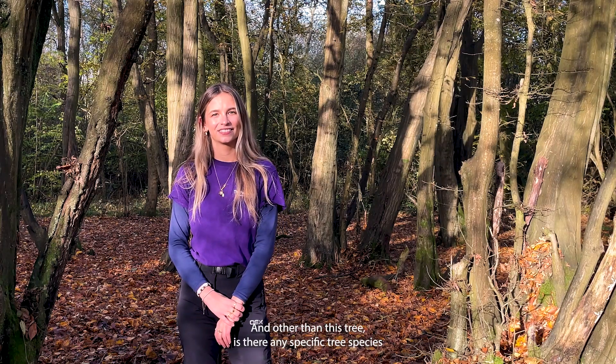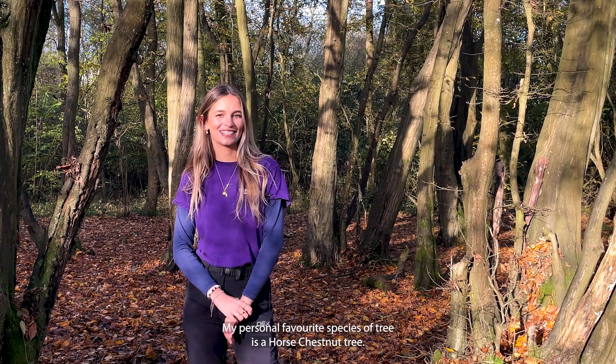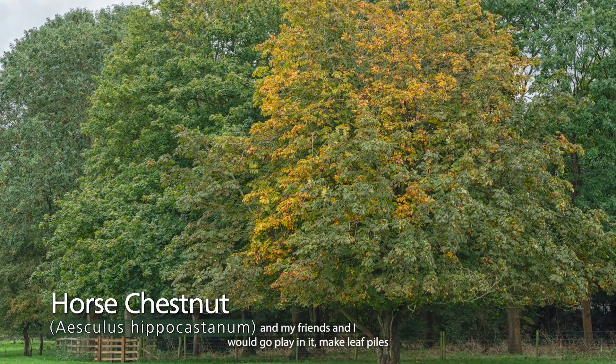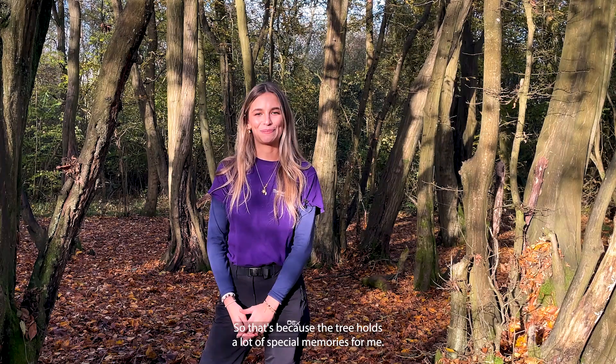And other than this tree, is there any specific tree species that you really like? My personal favourite species of tree is a horse chestnut. This is because when I was younger there was one at the end of my road and my friends and I would go play in it, make leaf piles, and collect lots of conkers. So that species of tree holds a lot of special memories for me.